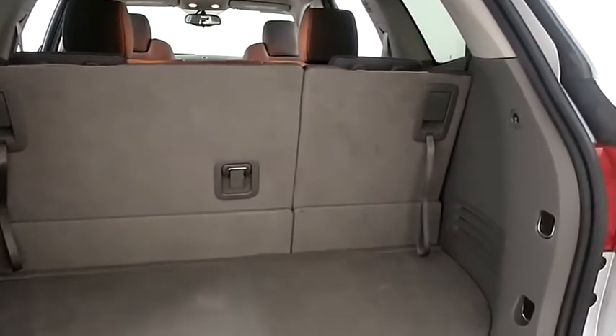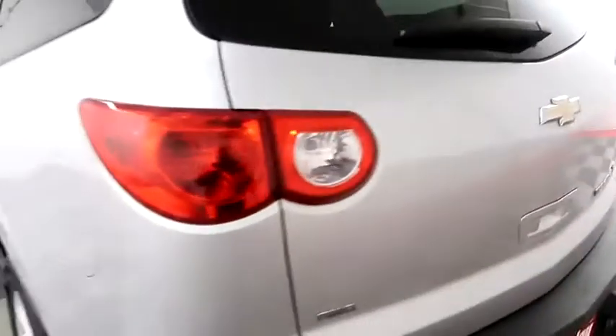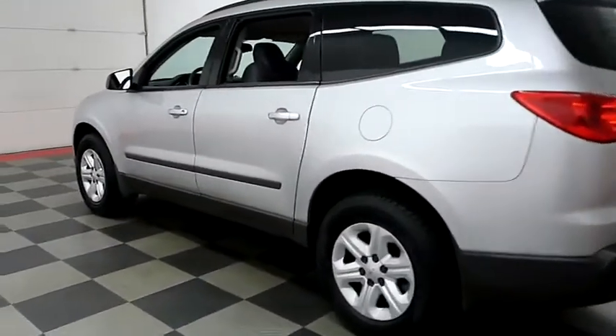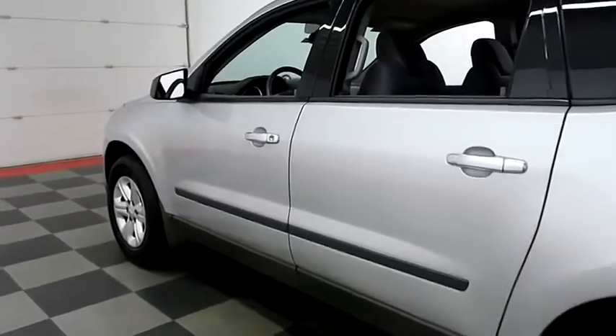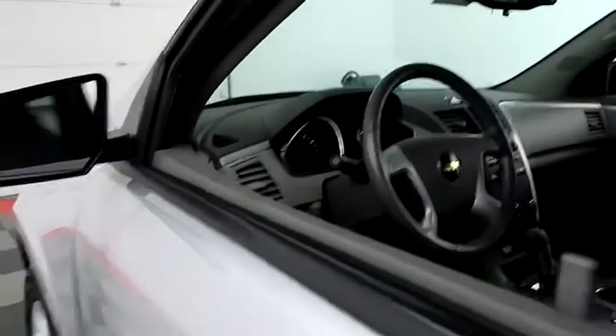This Traverse is all-wheel drive so on those wintry Wisconsin days you won't be sliding all over the road. There's a 60-40 split on the back seats so you can fold those down if you need more space. Holiday Automotive is located on the corners of highways 41 and 23 in Fond du Lac. We're Wisconsin's largest used car dealer so it's certainly worth the trip.